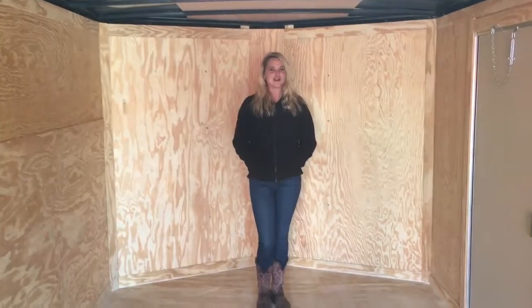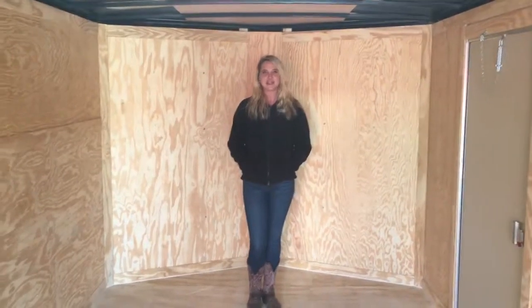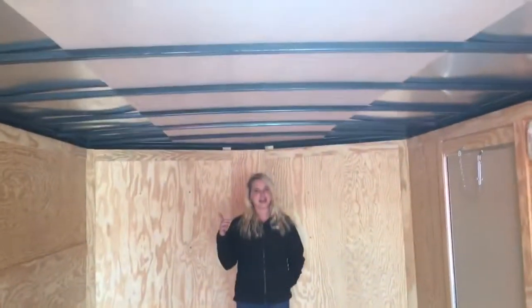Hey everyone, this is Christy at Wild Cargo Trailers. Today I'm going to show you a standard 8.5x20. This one right here is 6'6 interior height.